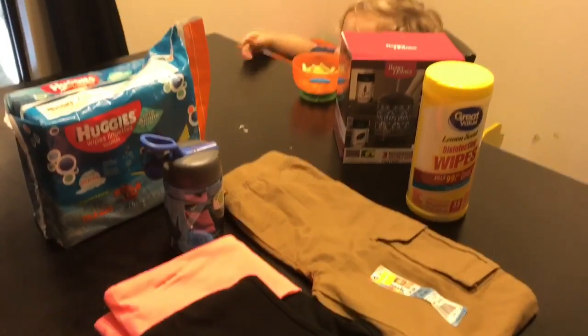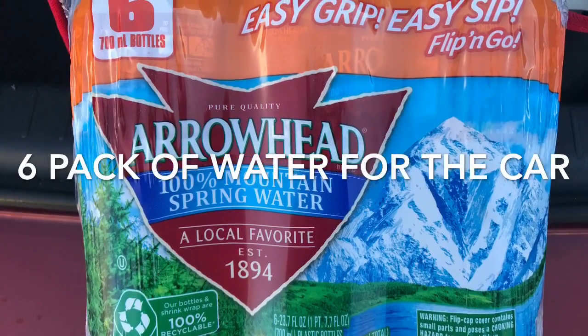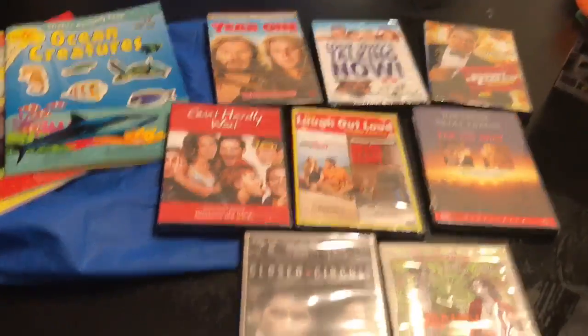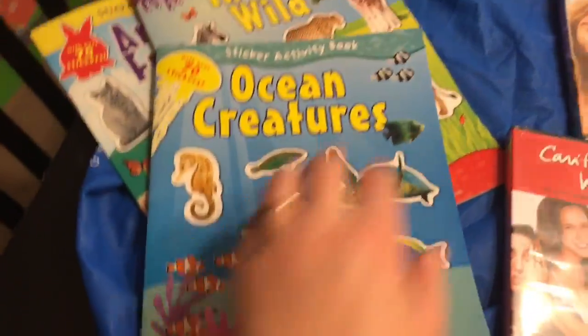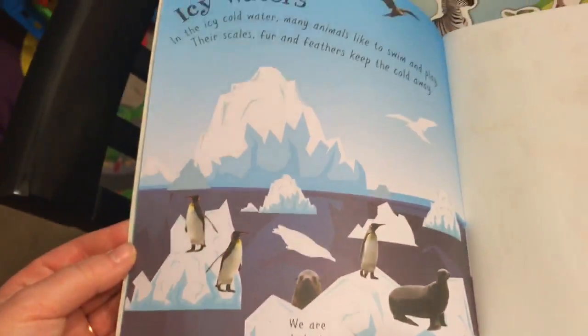So yeah, that is my short little Walmart haul with awesome clearance finds and I hope you guys are having a great Monday. Also, I wanted to quickly show you a few things I found at the dollar store recently. They had a lot of cool DVDs and I found these cool sticker activity books which have little blurbs about the creatures and stickers so the kids can match the stickers to the open space, which is really cool.